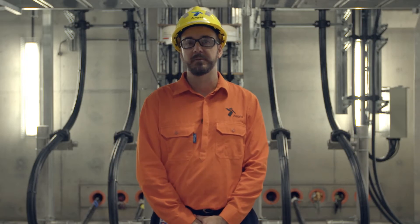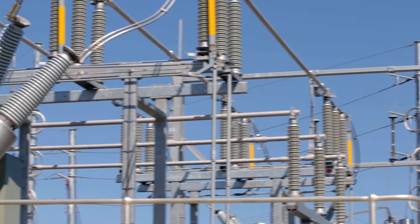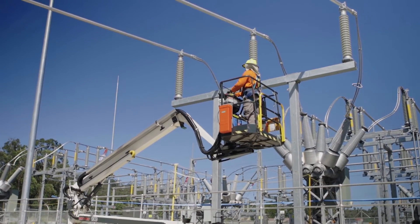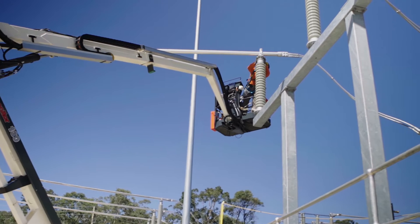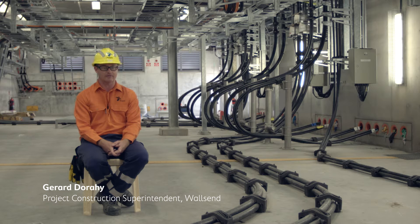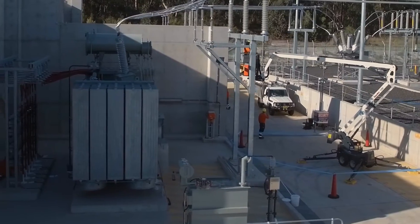We worked closely with our design group to look at recycling some equipment, including 132 kV circuit breakers. We took into consideration the cost to have those maintained and refurbished so that they were as new, and we worked collaboratively with our design group to make those fit, because this substation was designed for a different style of breaker. We also used existing equipment that Ausgrid had as system spares — our power transformers, for example. One came from West Gosford and the other from Rothbury, so there was a massive saving there.